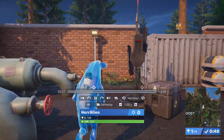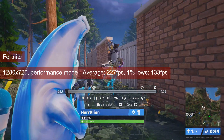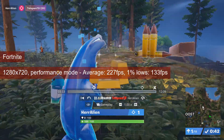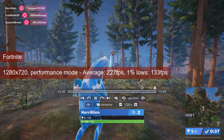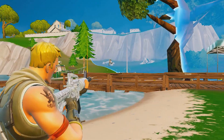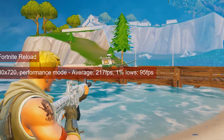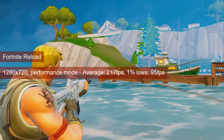Fortnite seems to cap out at about 230 FPS for the average and 130 1% lows, at least according to the data gathered when using the R9-290X. This allows for a pretty good experience as long as the GPU can keep up. The Reload map provides a somewhat similar average FPS, also above 200, but the 1% lows are noticeably lower, barely making it close to 100.